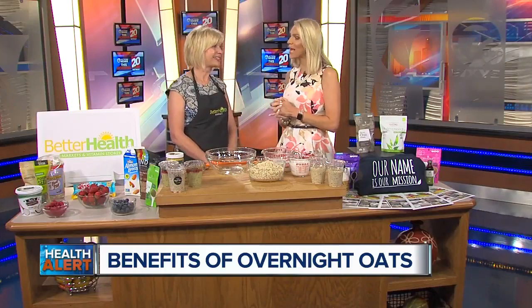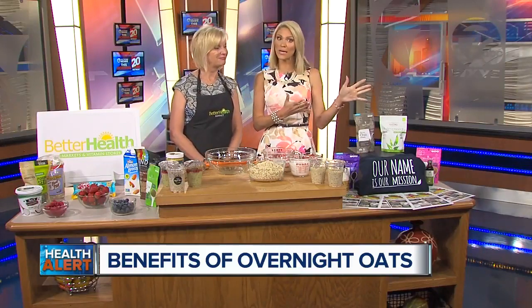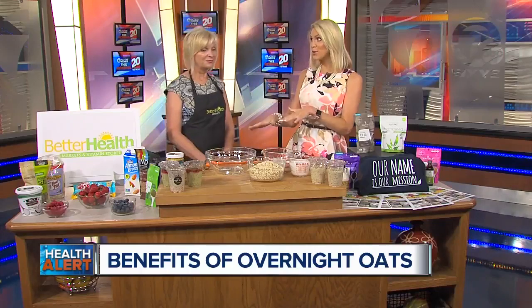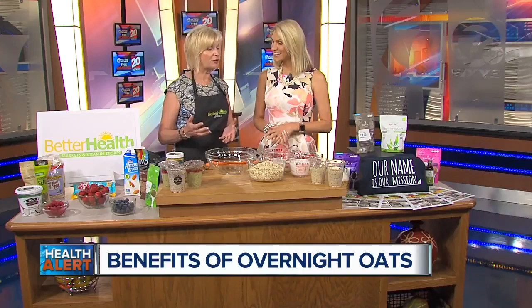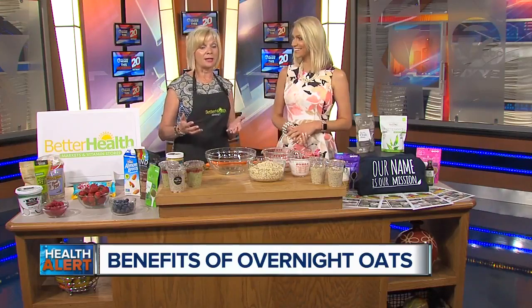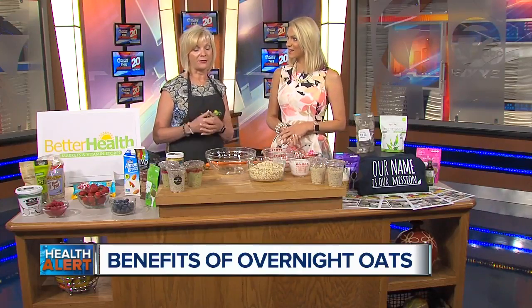We're so happy to have you here this morning. Overnight oats — Keenan wasn't sure what it is. Some people are getting into it, but it's a newer trend. So can you tell us what it is? Absolutely. Overnight oats are something that you make in advance, and it lasts for five days — it's got a five-day shelf life on it.